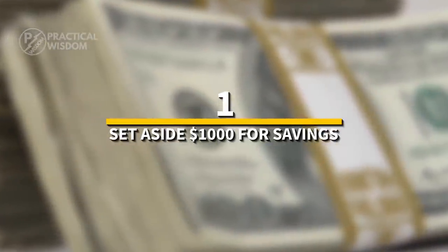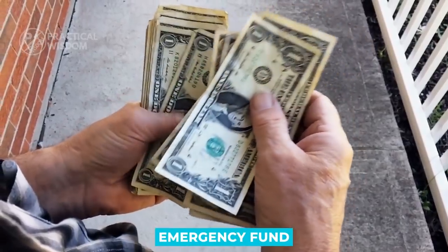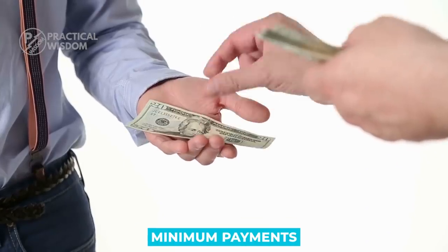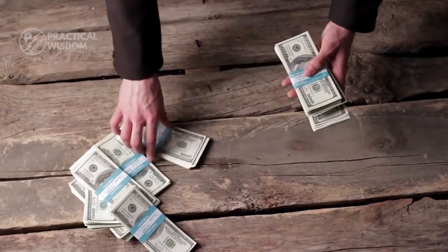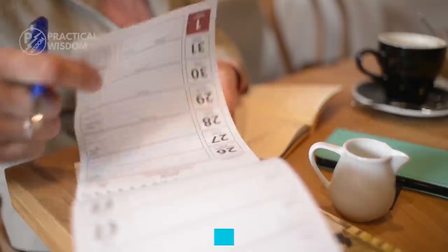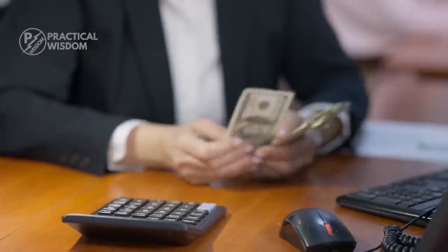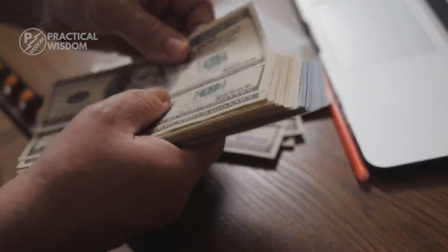Number 1: set aside $1,000 for savings. Pay only the minimum payments on your debt until you've saved $1,000. Set away money every day or every week until you reach $1,000 if you're not in debt. If you take the 52-week money challenge, you'll save almost $1,000 in 45 weeks without ever donating more than $45 per week.